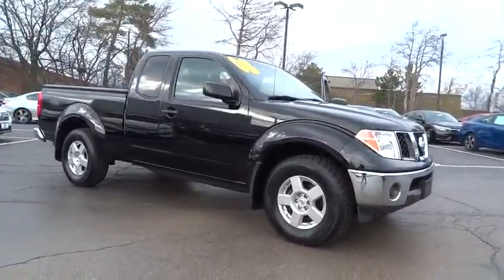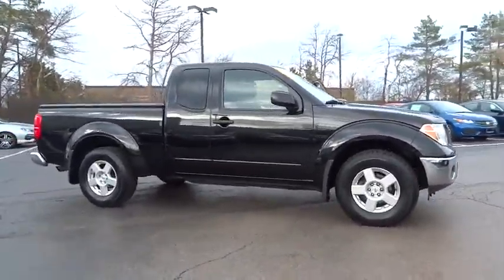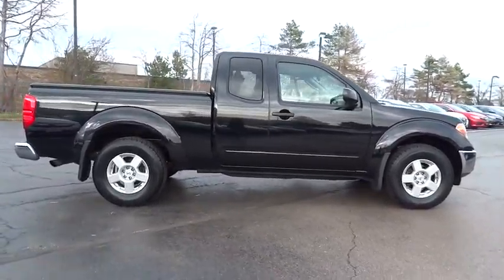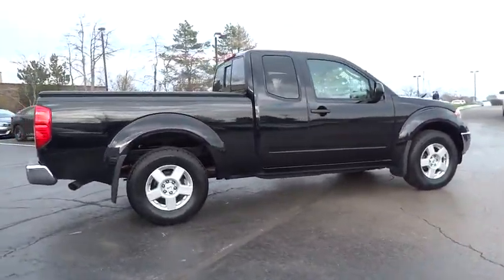The 2008 Frontier. The Nissan Frontier offers a full-length, fully-boxed frame for strength, serious off-road capabilities, and a five-star rating for side-impact crash safety.